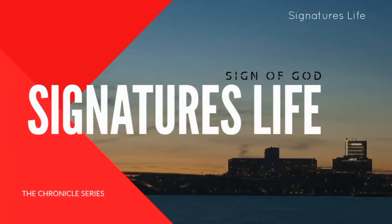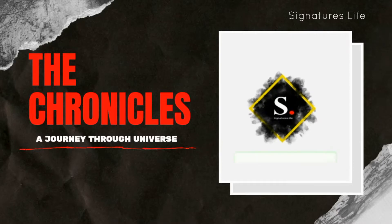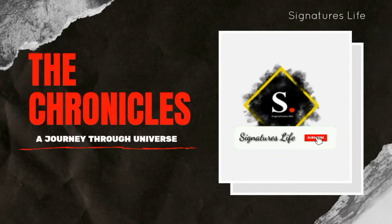Hi everyone, welcome back to Signature's Life. Those who are watching this channel for the first time, please subscribe and press the bell icon for more updates.